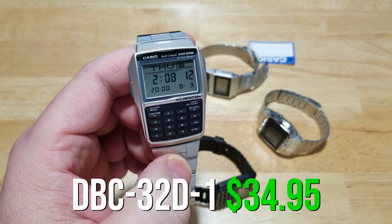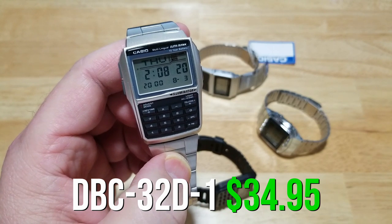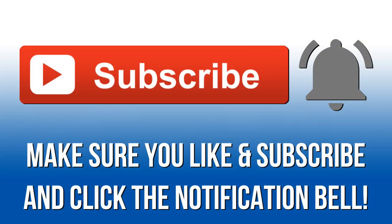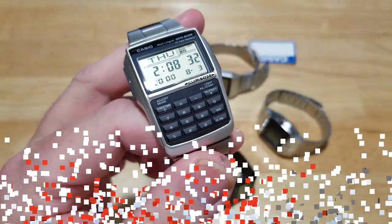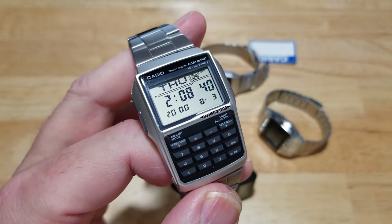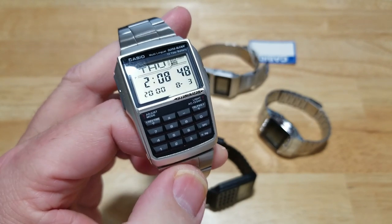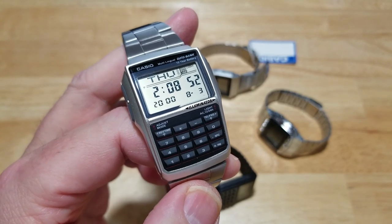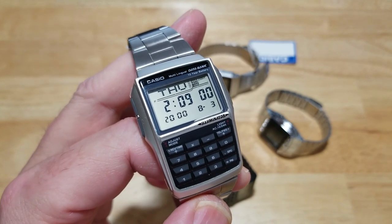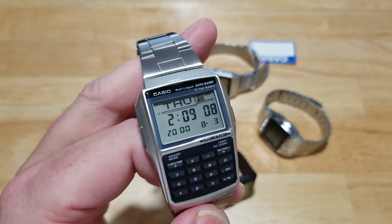I'll make sure to put a link in the description field to buy the DBC-32D-1 over at Amazon since it's my favorite — and again, only $35. Also make sure you like and subscribe to my channel and click that notification bell. I've said that in the last four or five videos — make sure you click that notification bell, guys. That's really been about it for this one. I tried to find the most relevant Casio calculator and database watches and I think I got you a good selection. My favorite: the DBC-32D-1. If I mispronounced any of these model numbers, please forgive me. See y'all later. Take care.